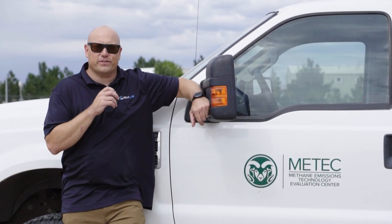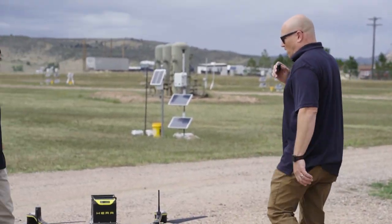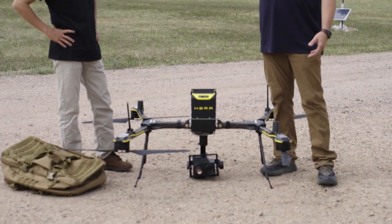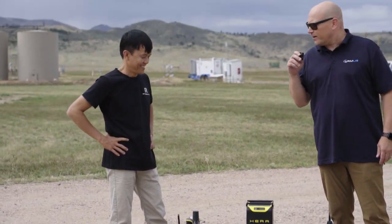Hi, this is JT with RMUS. I'm at METEC at Colorado State University. We're excited to work here with Kwok Long with Real Time Robotics. We have the HERA as well as our new optical gas imaging sensor. So Kwok, tell me a little bit about the HERA.